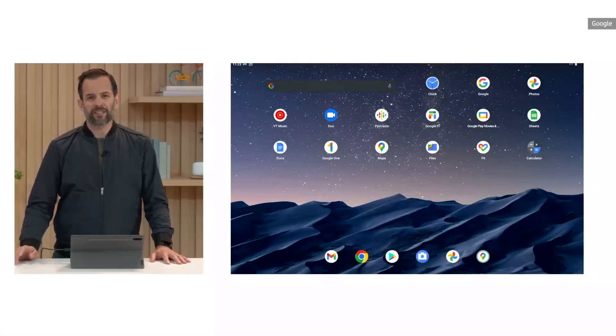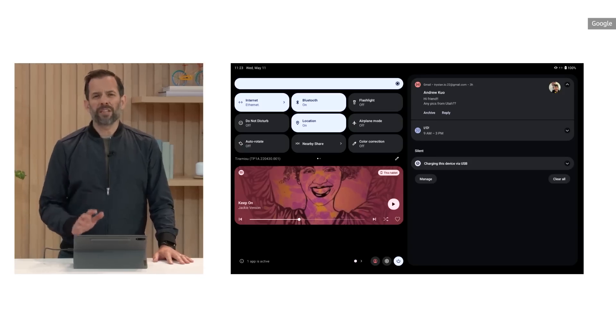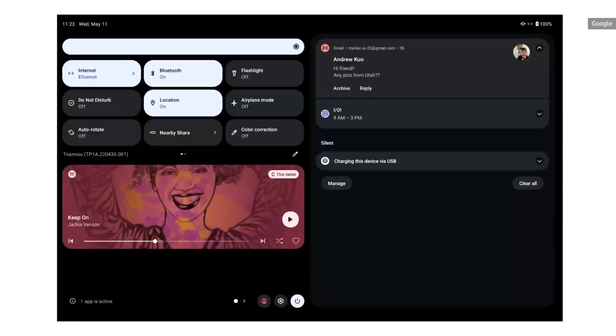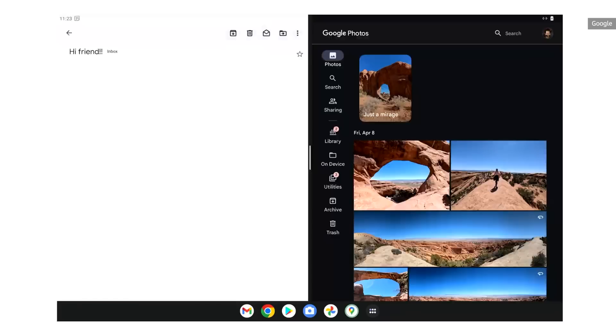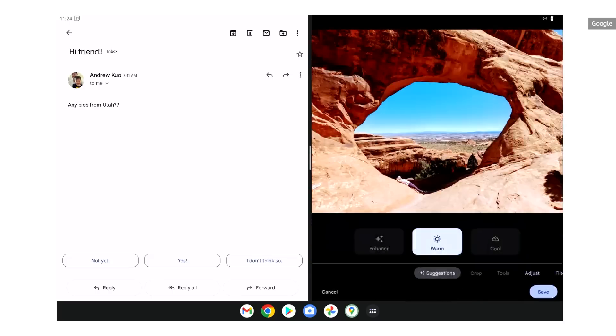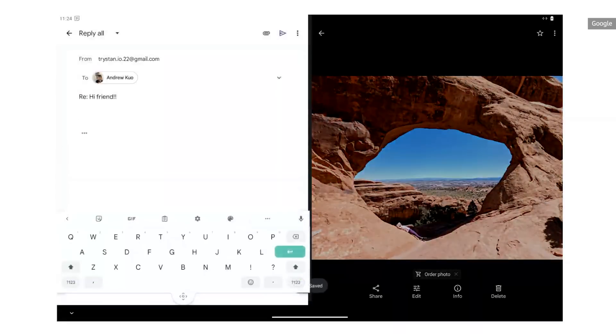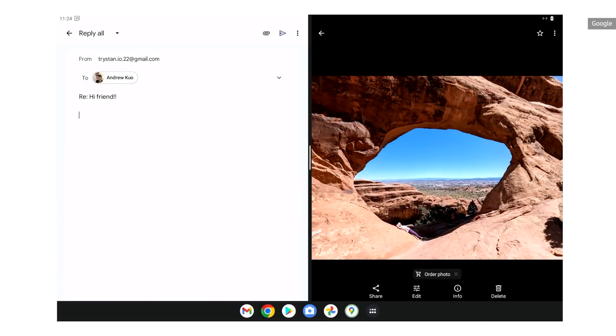From the moment you power on the device, you can see the Android experience has been refined for the larger screen. One thing I absolutely love are the changes to the notification shade — it's been expanded to let you see more at a glance and have control right at your fingertips. You can choose a photo, go, even edit it, and then drag it straight in.